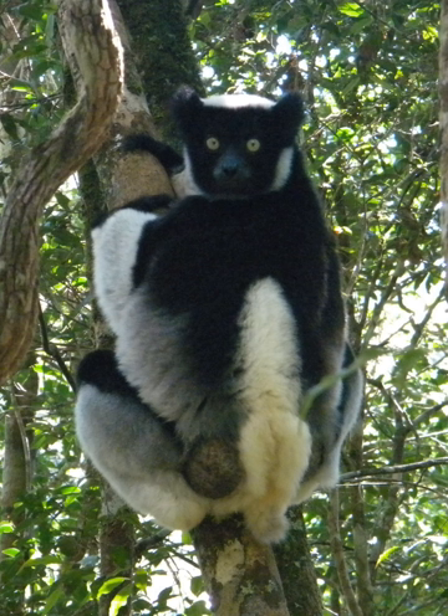Zahamena National Park is a national park of Madagascar. Established in 1997, it covers an area of 423 square kilometres (163.32 square miles) out of a total protected area of 643 square kilometres (248.26 square miles).